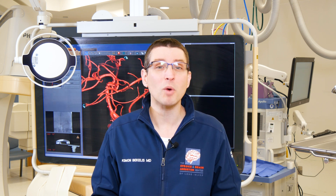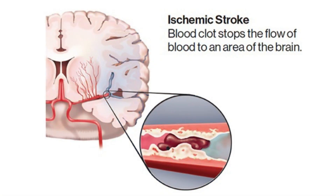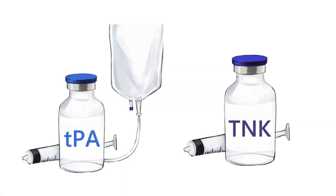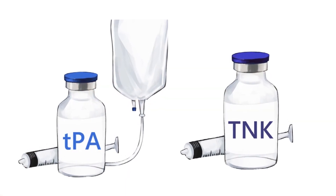If that CAT scan is negative for blood, we're dealing with what we call an ischemic stroke — the type where there's not enough blood flowing into the brain. The neurologist who is remotely connecting to the ambulance can see and examine the patient, then make the decision to administer the clot-busting medicine, either TPA or TNK, to break down the clot as quickly as possible, bring blood back into the brain, and reverse the deficit.